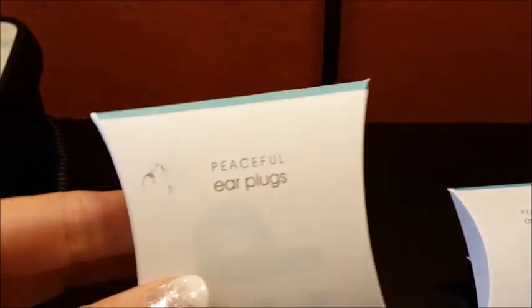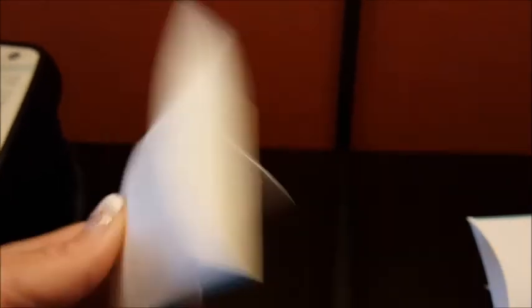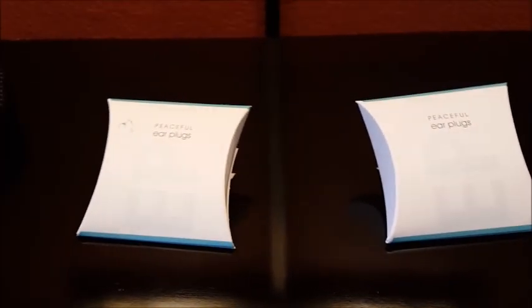Look at what else they have — right by the bedside, they have these cute little earplugs. Peaceful earplugs! What a cute little amenity to add. You can hear the planes going overhead, so I'm sure that's why they put these here. But the noise isn't really that bad, so we won't need them — but it is just a cute little amenity. I love it!